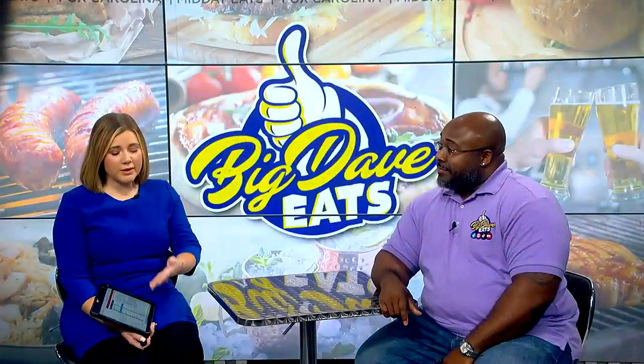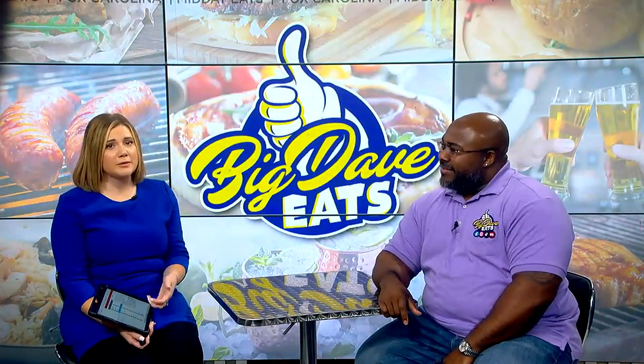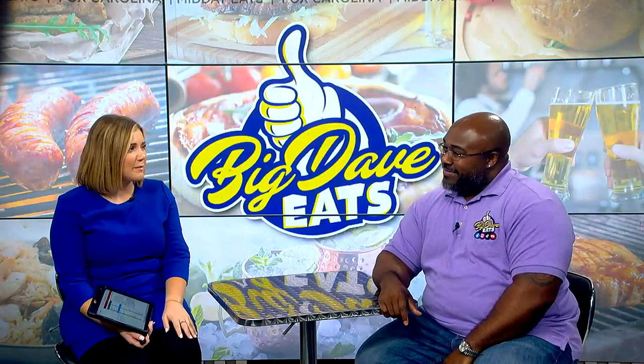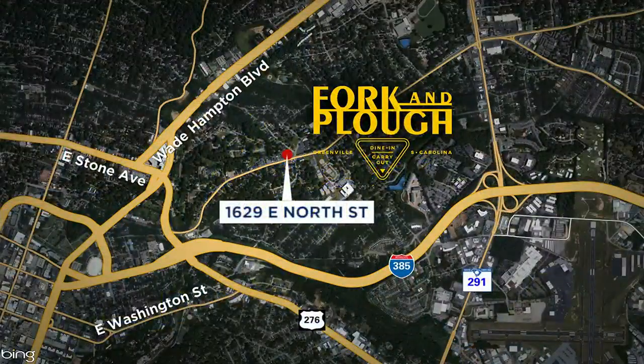This might be one of those times where I need to go and try every single thing you mentioned, because it all sounds absolutely delicious. Thanks so much for stopping by. If you are interested in trying out Fork and Plow for yourself, they are located at 1629 East North Street in Greenville, changing up that menu daily. They're open Monday through Saturday from 11 a.m. until 8 p.m., and also on Sunday from 10 a.m. until 1:30. If you want to catch some of our past Midday Eats recommendations, head on over to foxcarolina.com.